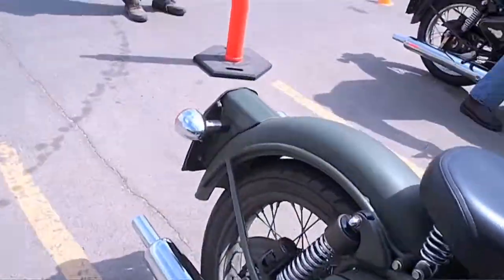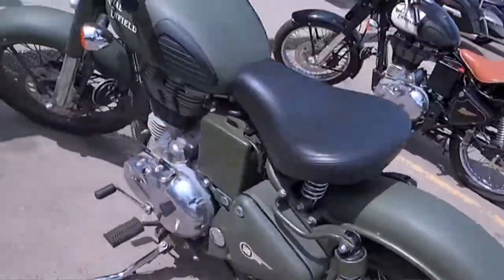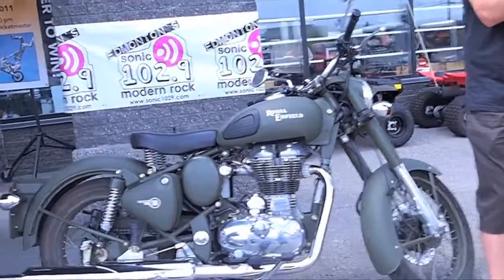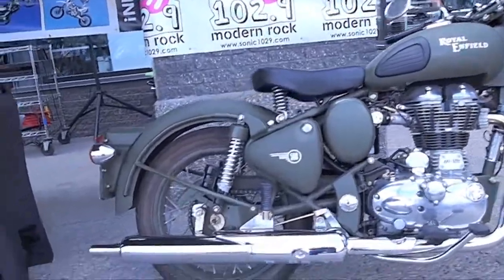Check this thing out right now. Which bike is this? This one here is their Bullet Classic. That's in the military version, so you'll notice the matte green and solid matte green color on it. That's the one I want right there.